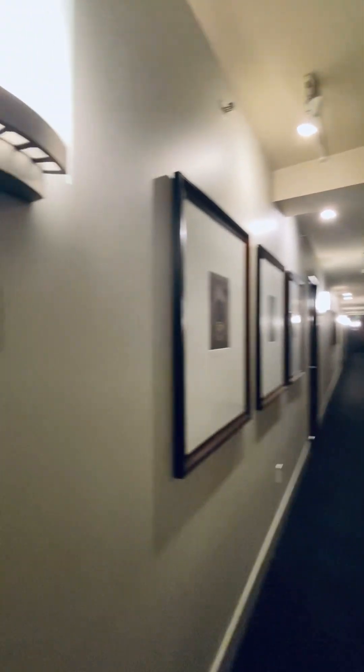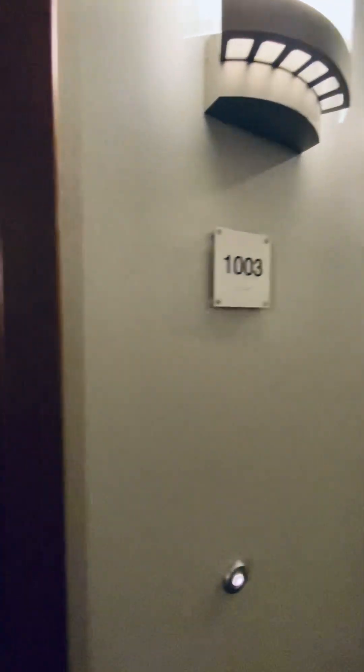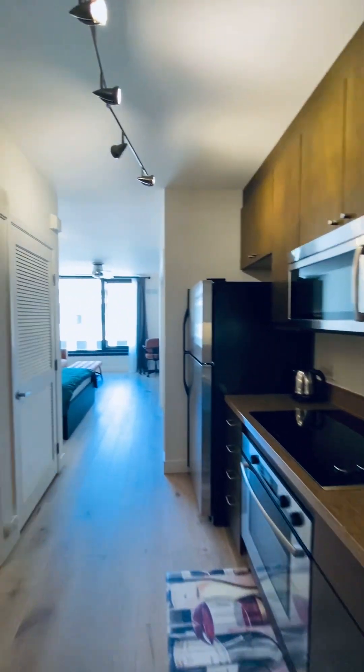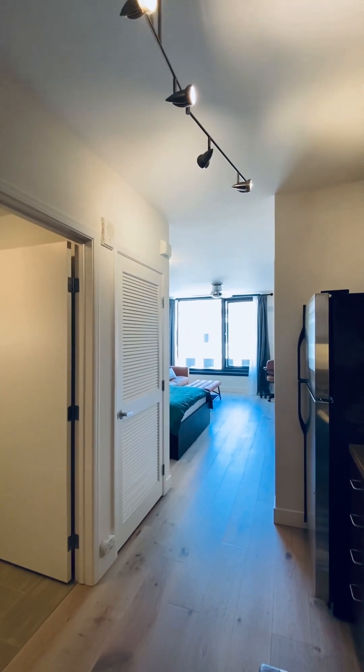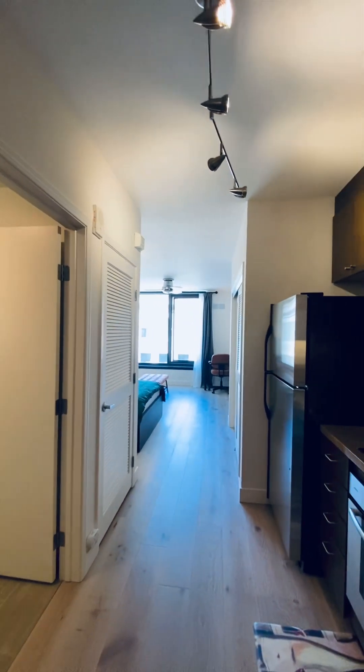This is the virtual tour for unit 1003. We have a studio on the 10th floor, currently furnished. It could come unfurnished.